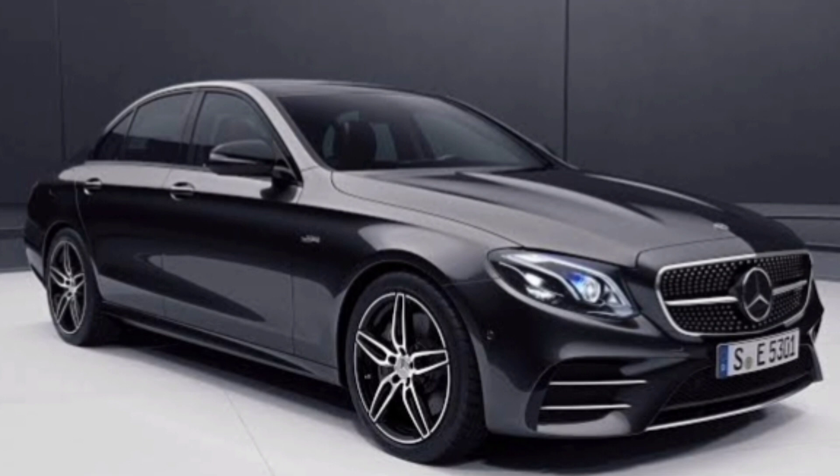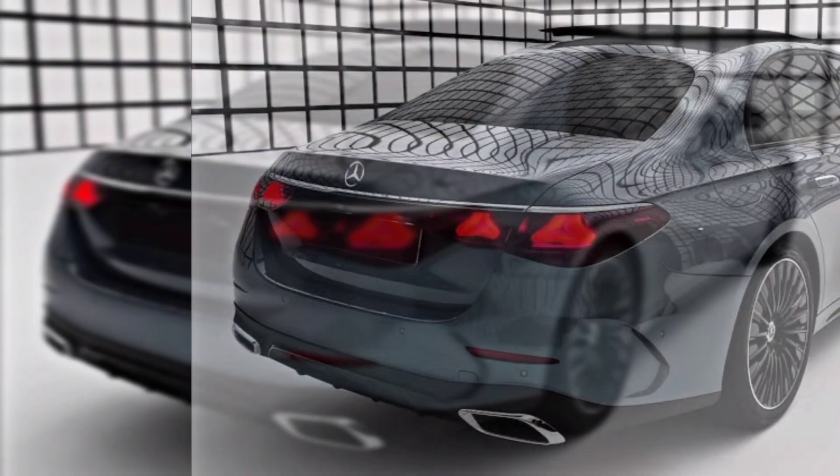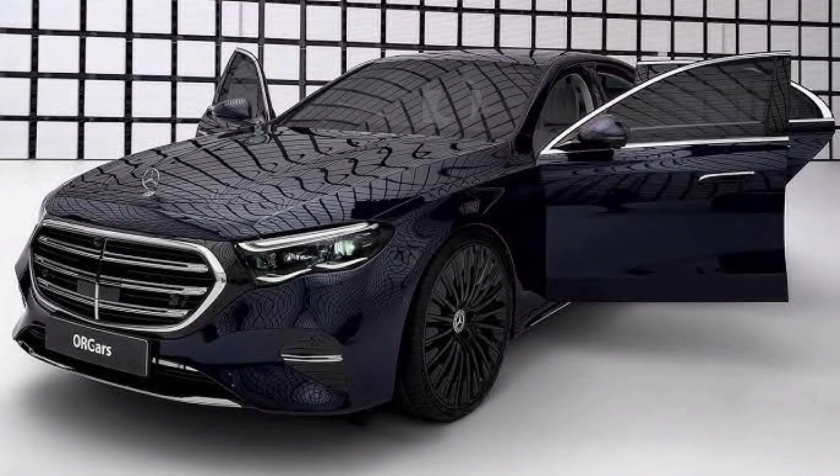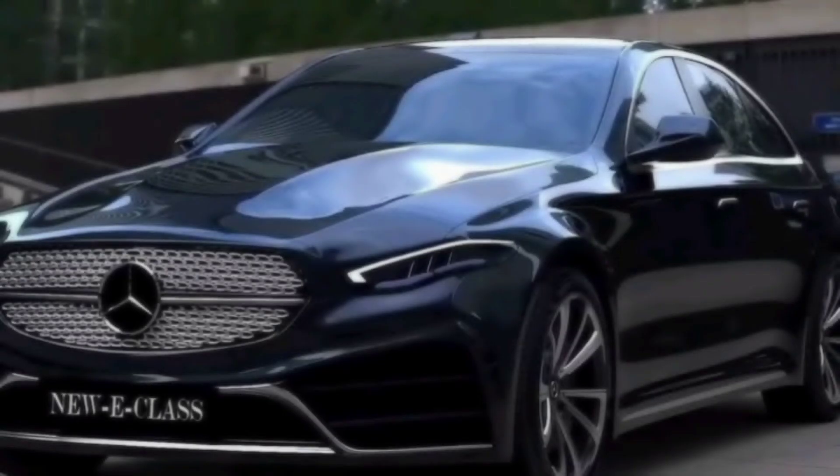Performance. The 2024 E-Class is available with a variety of engines, including four-cylinder, six-cylinder, and V8 options. All engines are paired with a nine-speed automatic transmission. The E-Class also comes standard with all-wheel drive.